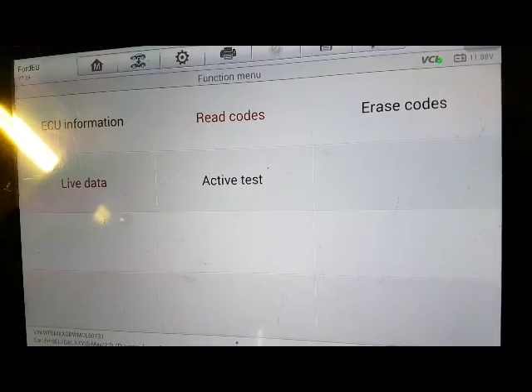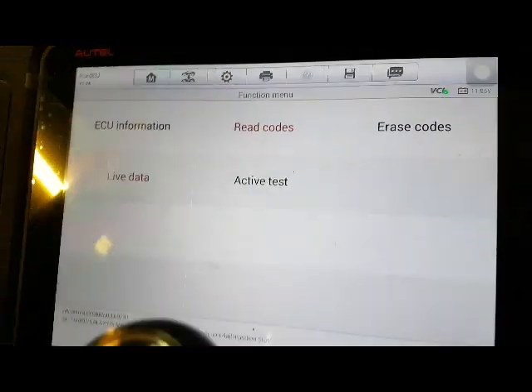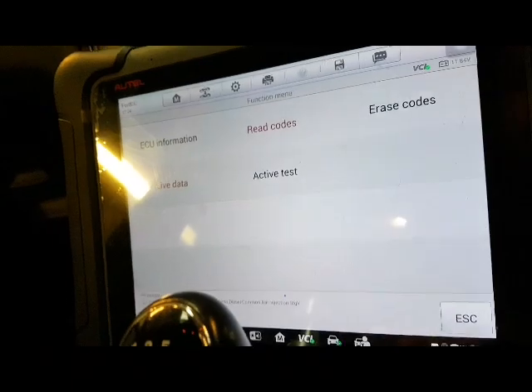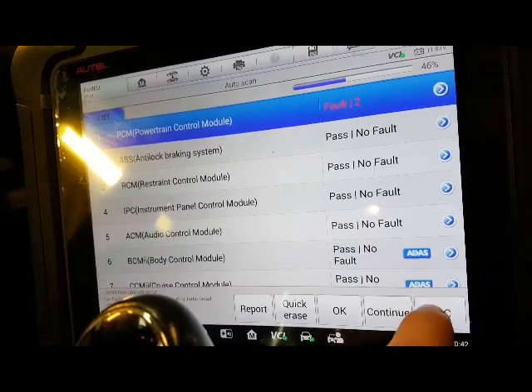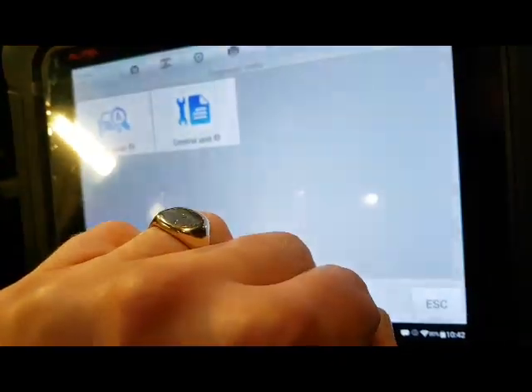We've got some sort of conditions not met. We could throw various things at it, however on these Fords what is nice is you can just go and do a quick test - a relatively quick test. You just go and attempt to do a static regeneration.